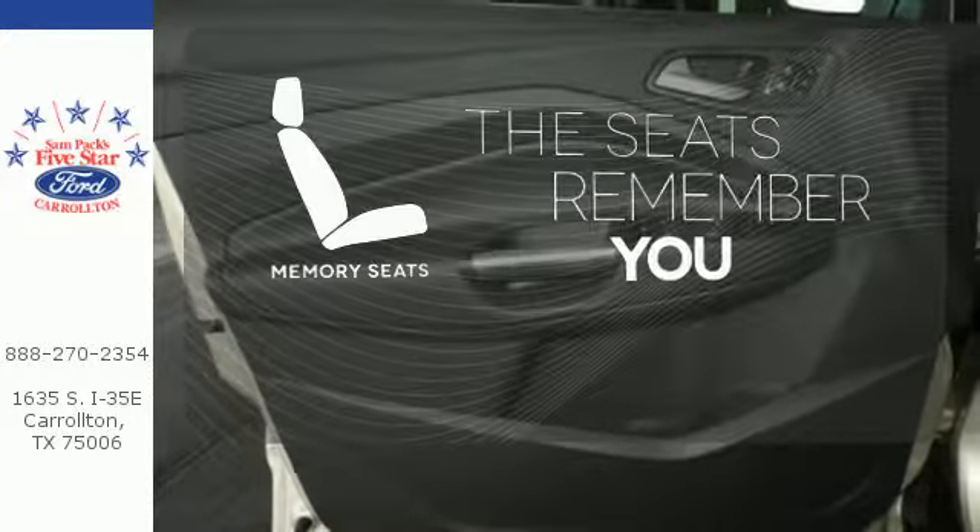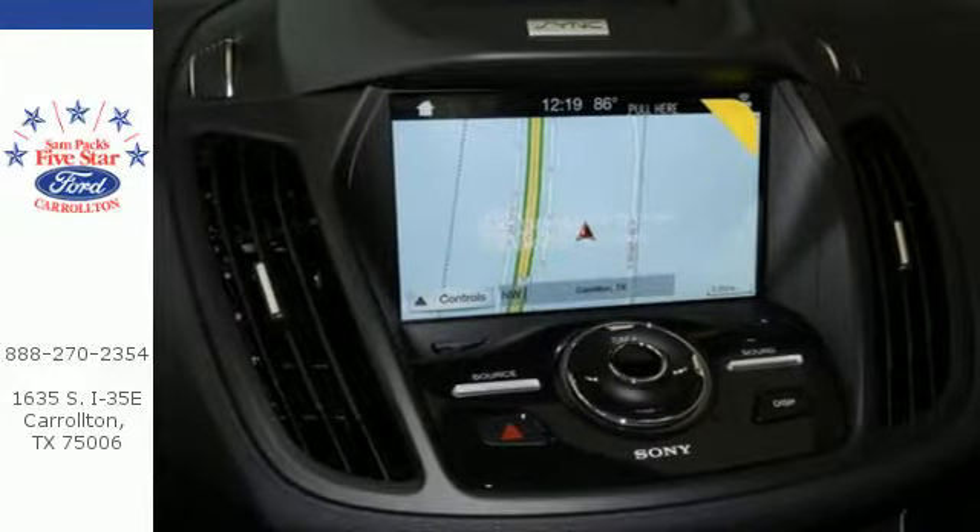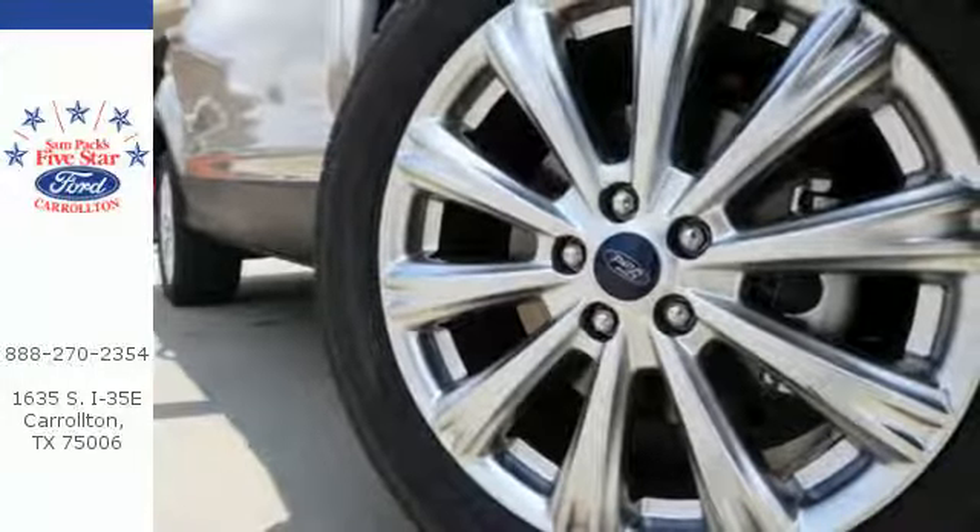Let the memory seats adjust to your preferred setting. Style for days and capability for miles and miles — make this your Escape today.